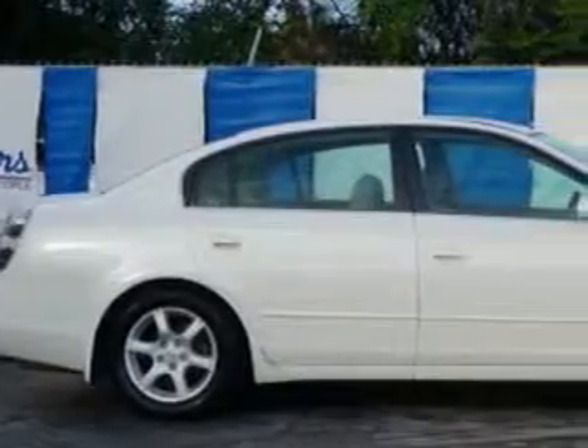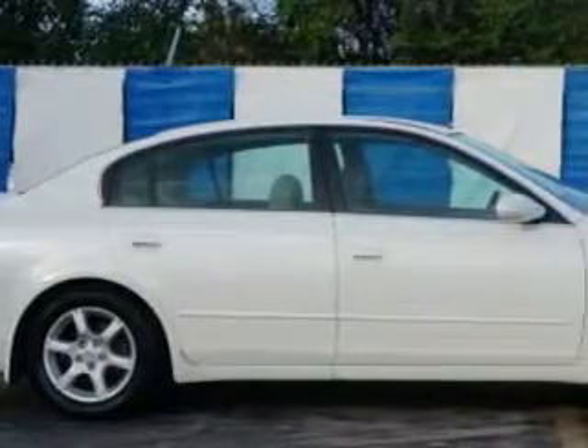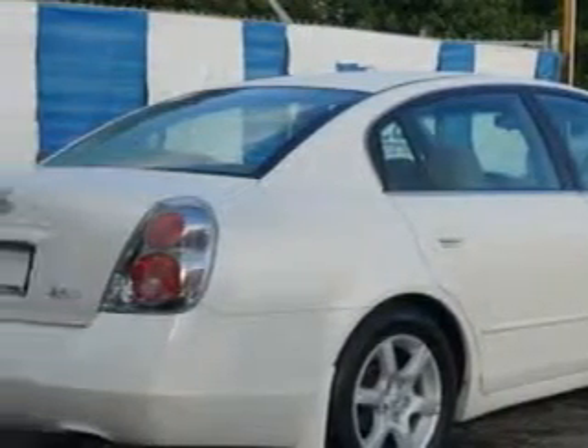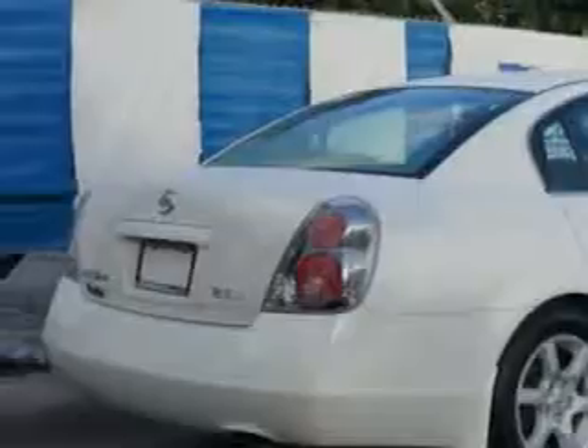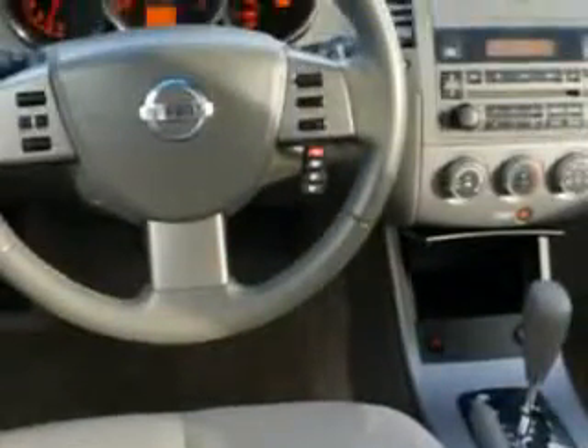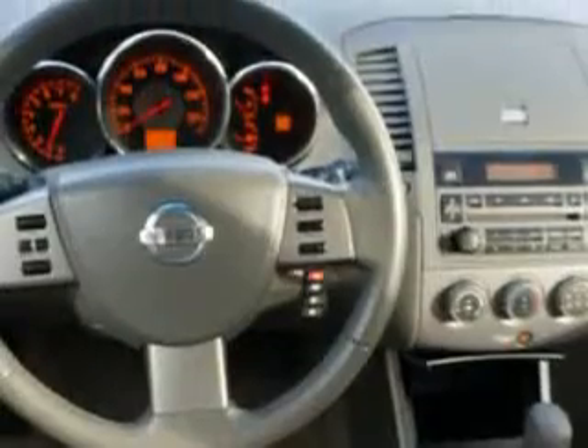Imagine driving this satin white '05 Nissan Altima, equipped with a 4-cylinder engine and an automatic transmission. Enjoy an impressive 27 miles to the gallon on this great car with features like remote power door locks, 5-passenger seating, velour upholstery, and anti-lock braking system.